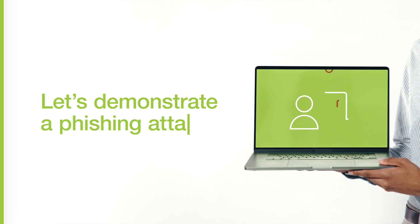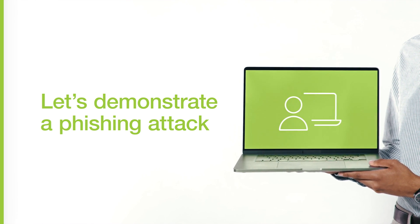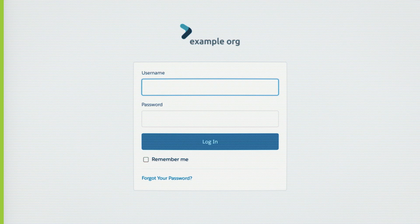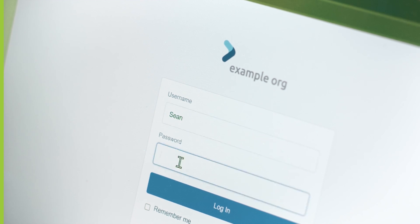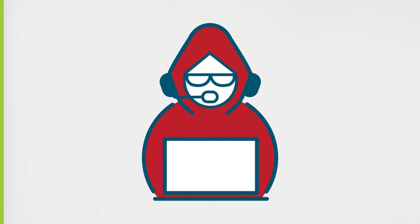Let's demonstrate a phishing attack that fools software-based MFA. An attacker sends you a fake URL via email. You click on a link which directs you to a fake website that they've built. The website looks exactly like the real thing, so you enter your login credentials thinking it's the real site. Unfortunately, you've just handed over your credentials to the attacker, who can now log in to the real website.